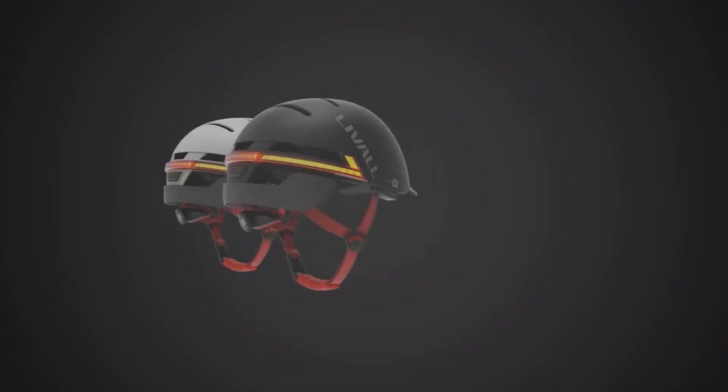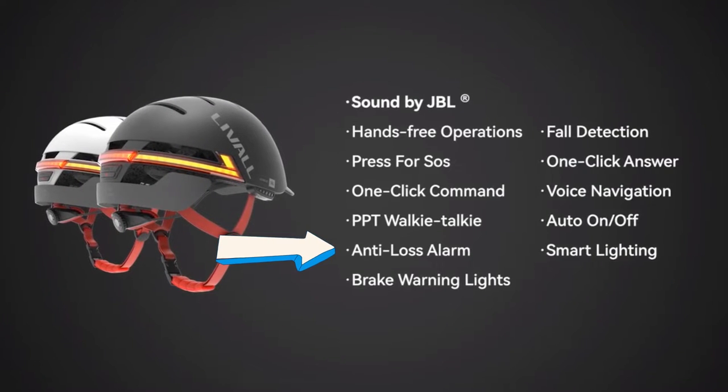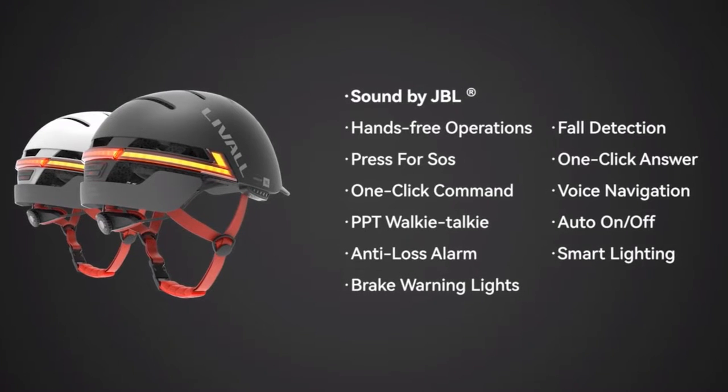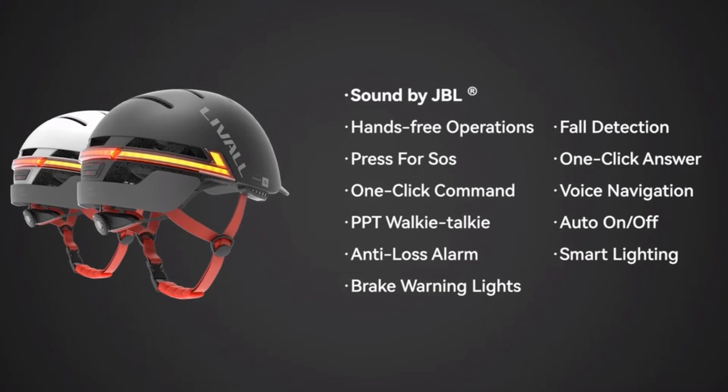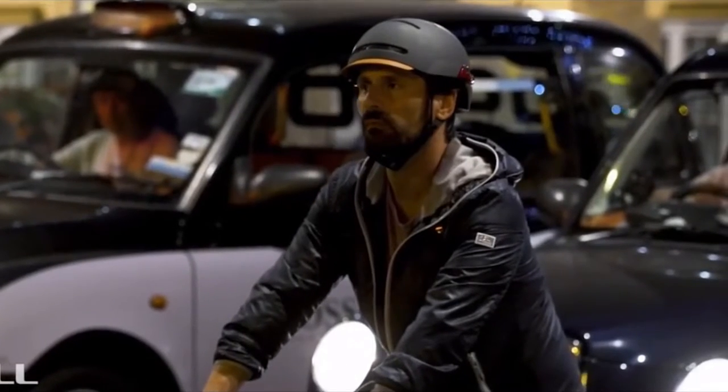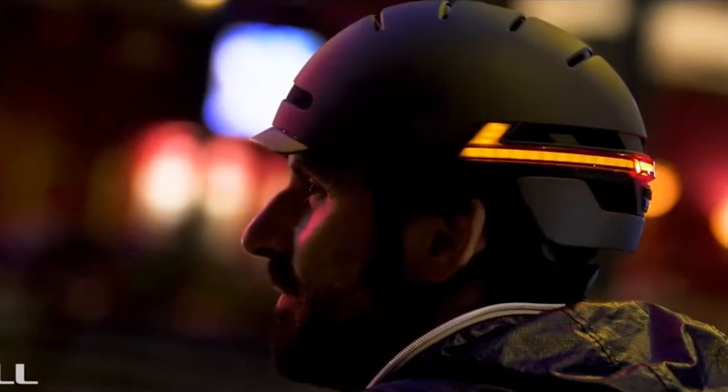The BH51M NSO also features an anti-loss alarm. When the helmet is connected to your phone and the distance between the helmet and the phone exceeds 20 meters, both the helmet and the phone will sound an alarm to alert the owner. This will hopefully prevent you from accidentally leaving your phone behind or conversely forgetting your helmet somewhere.